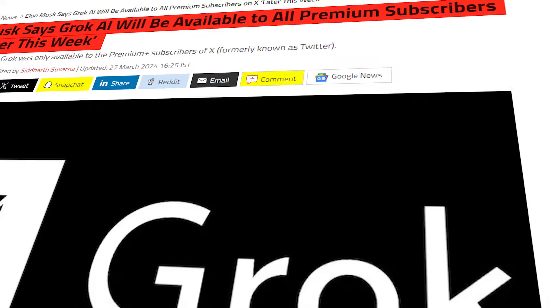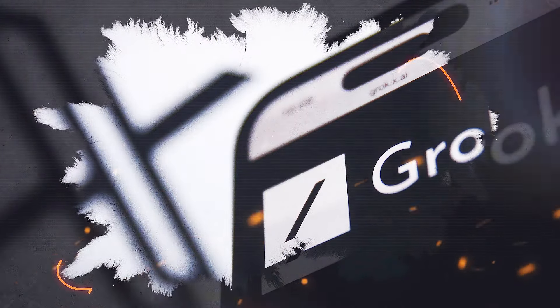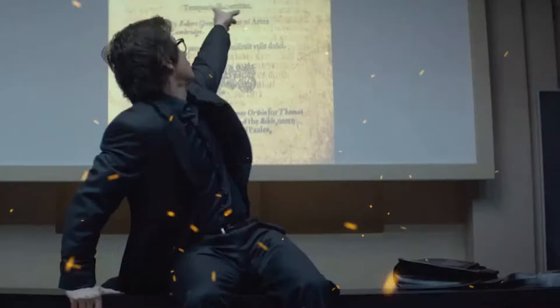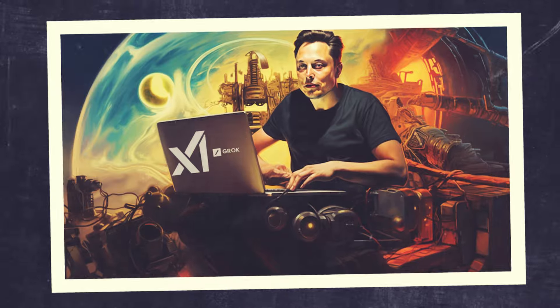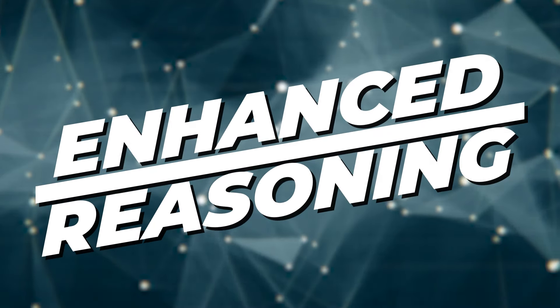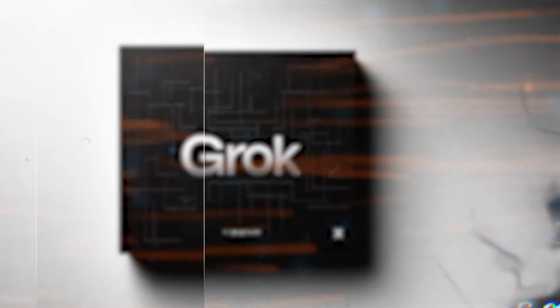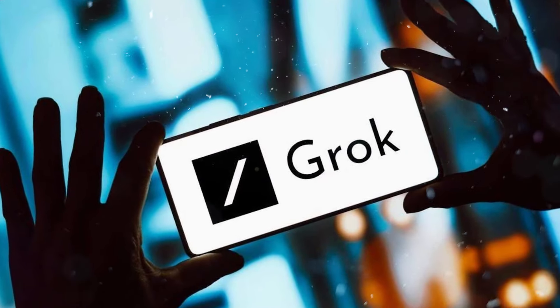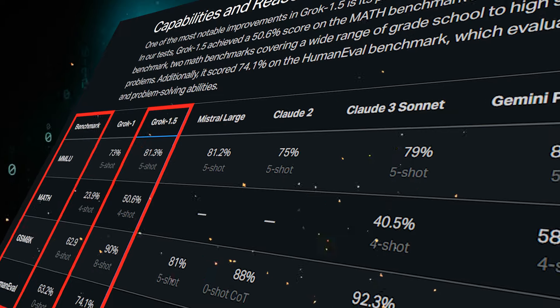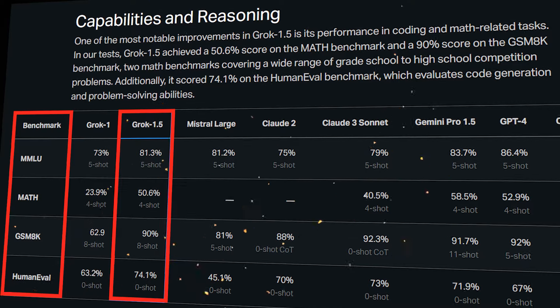Now, Elon Musk is ready to release Grok 1.5 for all X Premium users. I've broken down the key features of Grok 1.5 into four parts. Grok 1.5 comes with superior coding and math skills, surpassing its predecessor Grok 1. Taking a look at some of the key improvements, we see increased scores on math and GSM8K benchmarks, and more enhanced human eval benchmark scores.